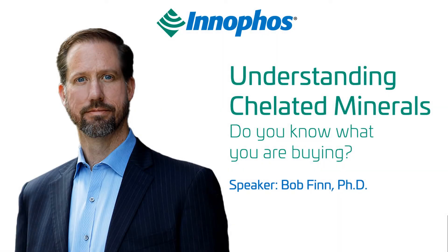Hello, my name is Dr. Bob Finn, and I'm the Director of Research and Development for Innofoss. Today, I'd like to talk to you about chelated minerals and some of the confusion about these products. Not all chelated minerals are the same, and the differences can be critical. I'll discuss Innofoss's approach to prove chelation with our brand, KELAMAX, and why it's the best in the industry. Thanks for joining me today.